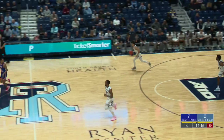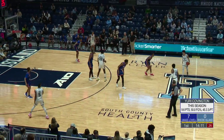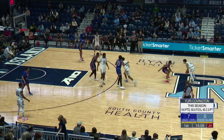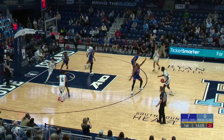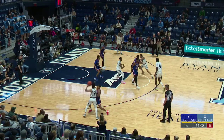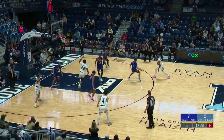UMass Lowell is doing what they do from three-point range — two of three to begin this one. They've got the first seven on the board. The Rams are still scoreless, still searching for their first bucket. Both Riverhawk makes are from deep in this game — no two-point baskets for them yet.